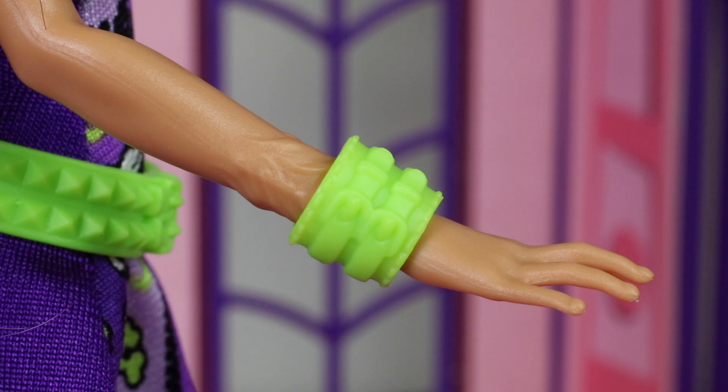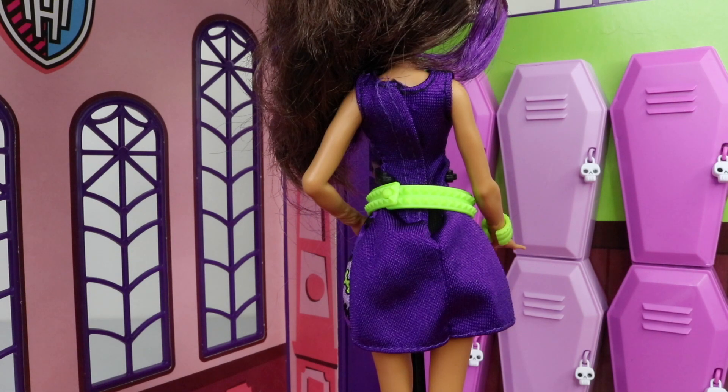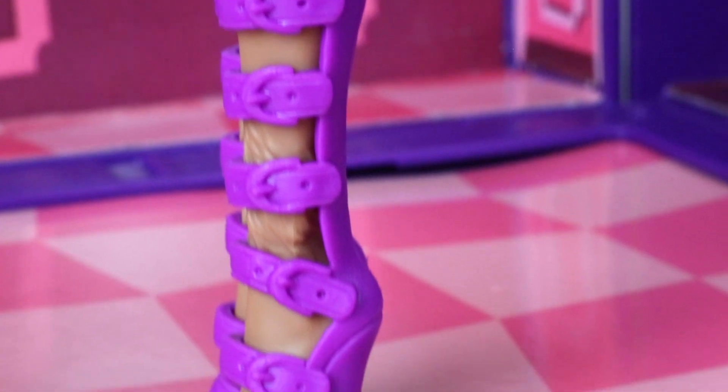She's also wearing a matching green bracelet on her furry wrist. From the back her dress is just done in a plain purple. Clawdeen is wearing purple shoes which are strapped up right to her knees, and on the side they have seven buckles.